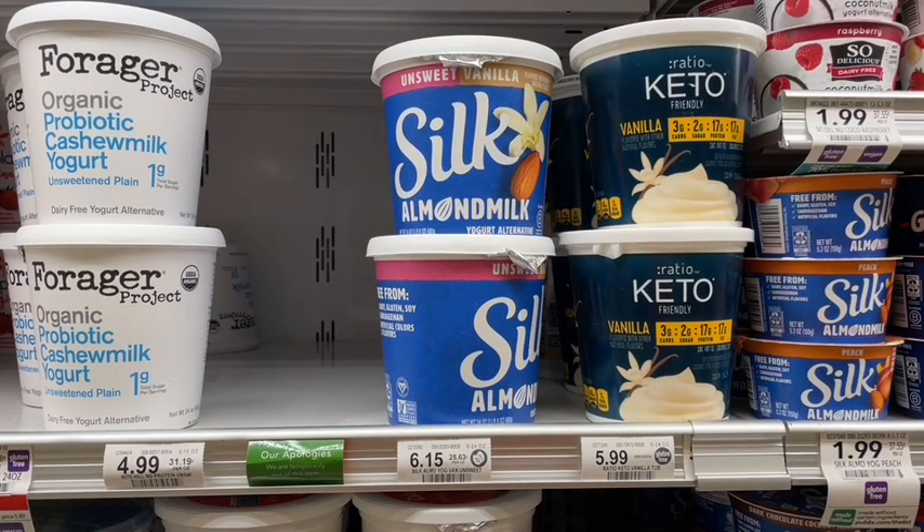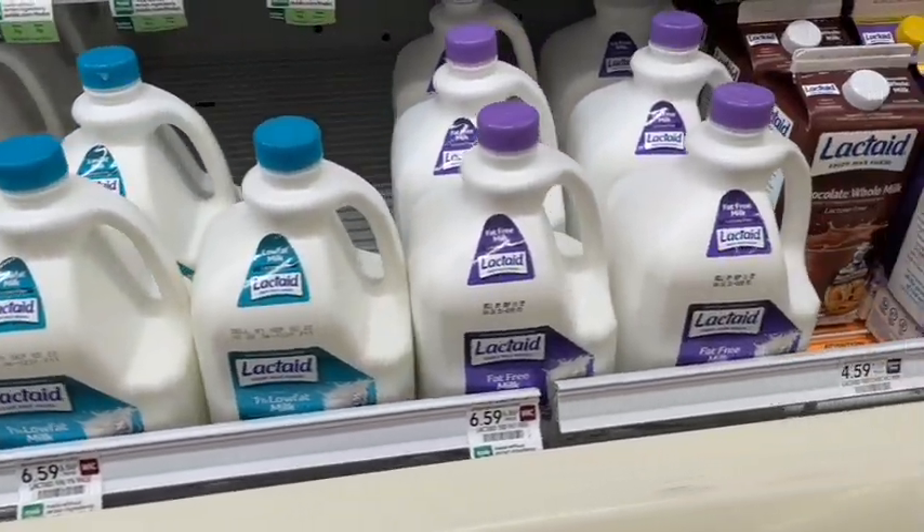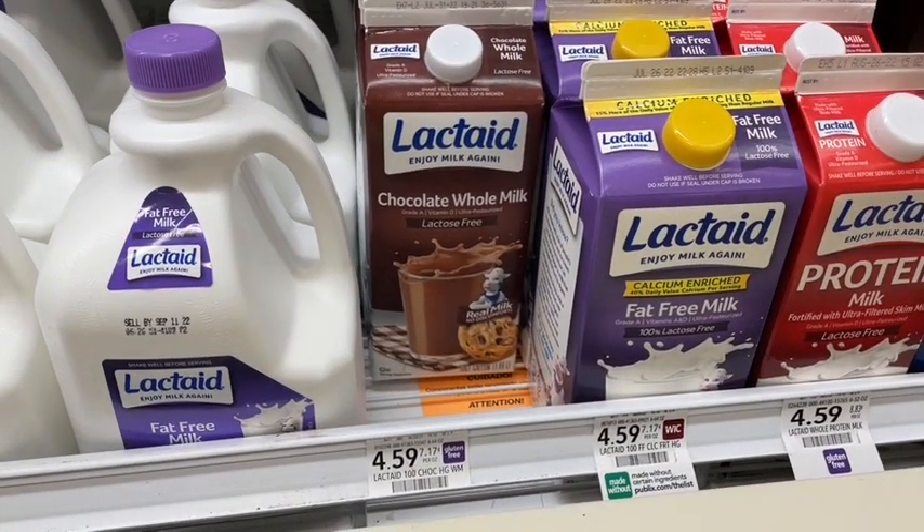We do a lot of dairy-free, and this Silk almond milk unsweetened vanilla is one of my absolute favorites. They feel like they never have it in stock at Publix, but they do today so I'm really excited. I don't have any current sales, but if you sign up at the Silk website they email out $1 off coupons you can use. Also at full price, the Lactaid milk — especially the chocolate milk — is absolutely to die for if you are lactose-free.